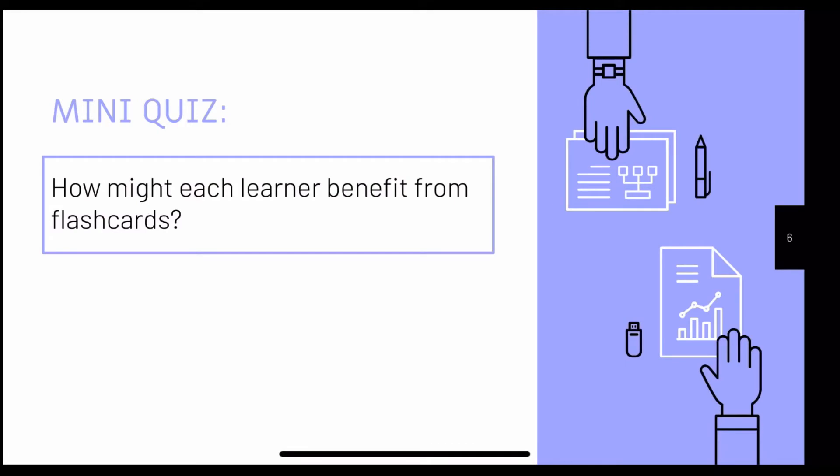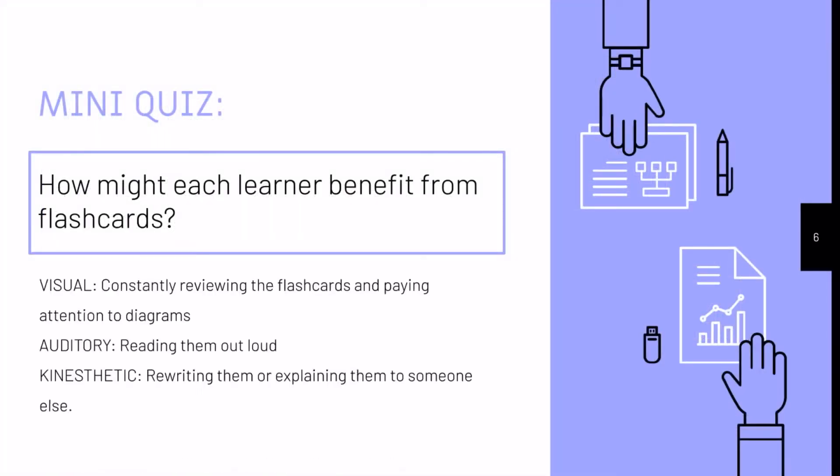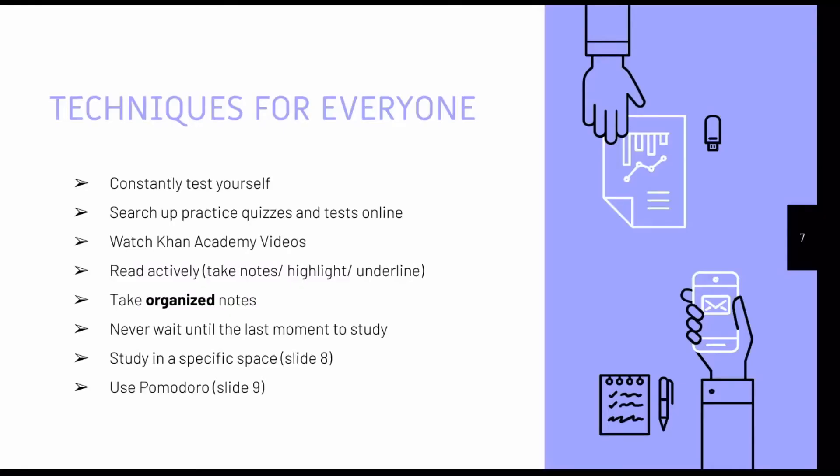Now we're going to do a quick memory checkpoint. How might each learner benefit from using flashcards? Here are some learning style-based responses to the previous question. Here are some learning techniques that work for everybody. We are going to be discussing the last two bullet points in greater detail on the following slides.